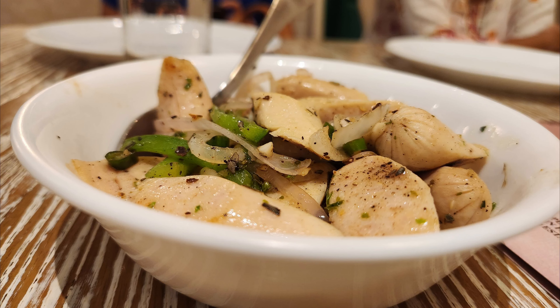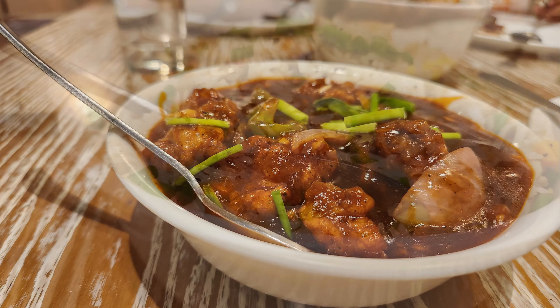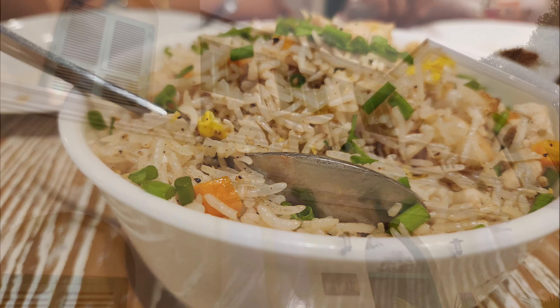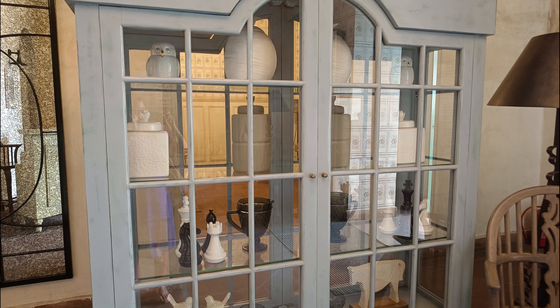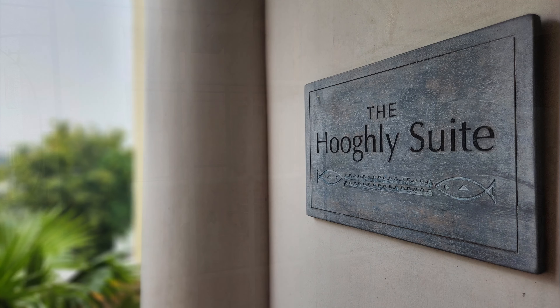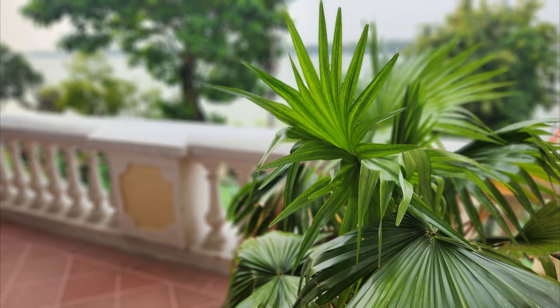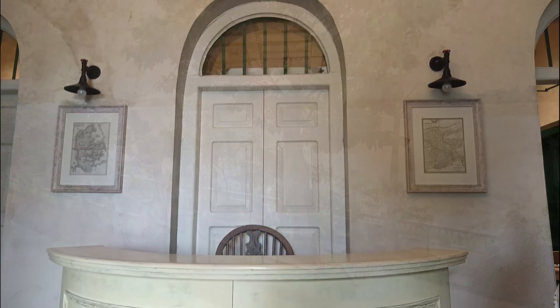West Bengal has a rich history, much of which is interspersed with the European cultural legacy. One such legacy is that of the Danish who came here during the colonial era. Although the most dominant European culture to have left a mark in India and in Bengal was that of English, in Srirampur, a small town near Kolkata, there was a thriving Danish colony. Last year, a small part of it was resurrected when the Denmark Tavern was opened.